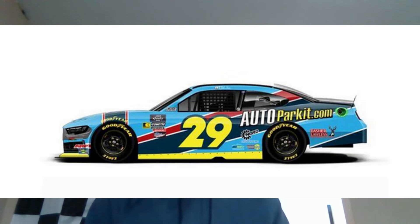Next is Blaine Perkins' 2024 Auto Parkett scheme. Not much to say — it's kind of similar to the other Auto Parkett schemes we've seen from Lawless Allen and Blaine Perkins in the past. It's okay, but nothing special.